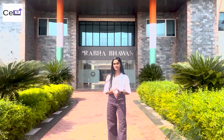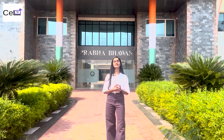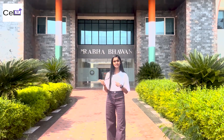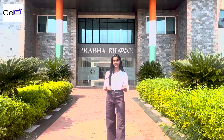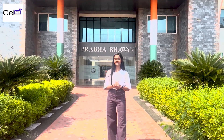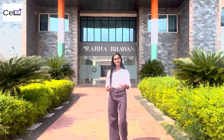Behind the smooth functioning of every successful, distinguished, and revered academic institution lies an effectively managed administrative system. The centrally air-conditioned building of Prabha Bhavan is the main administrative block of MNIT Jaipur and IIIT Kota, located near the main gate of MNIT Jaipur. It contains three entrances. Come, let's have a look.